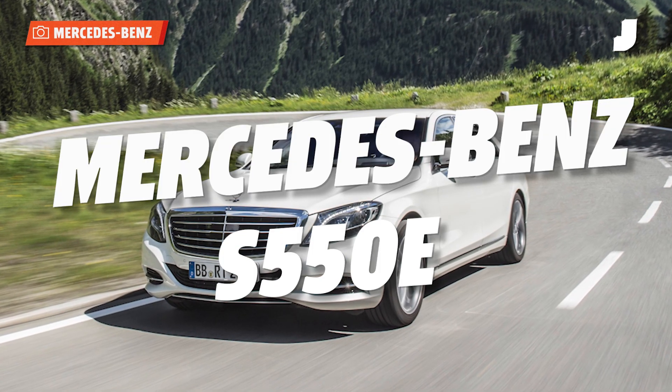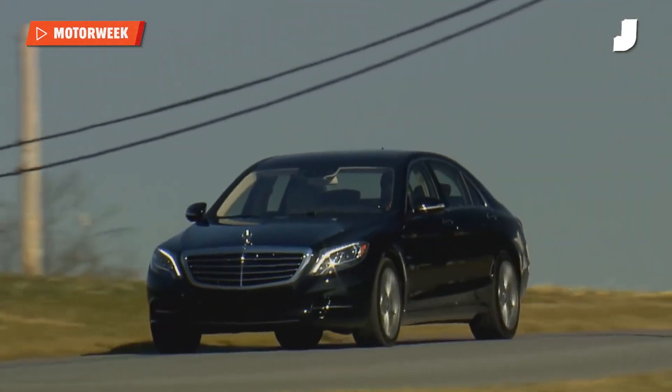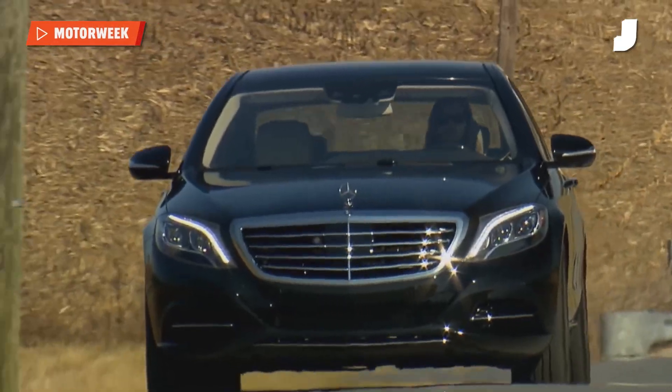Long, low, and perfect for you. The S-Class has always been the benchmark in executive luxury sedans. It's always the most comfortable, the smoothest, the flashiest. It is the car that you want.